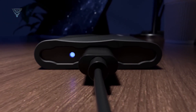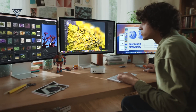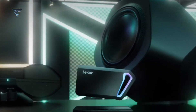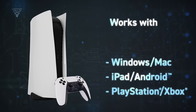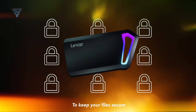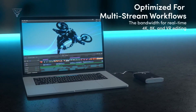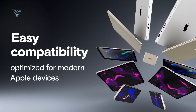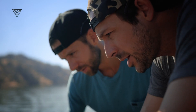Finding the perfect external SSD for your Mac can be a game-changer, whether you're a creative professional juggling massive files or someone who values speed and reliability. With sleek designs, unmatched compatibility, and blazing fast performance, these SSDs ensure your data is safe and accessible at a moment's notice. In this guide, we'll explore the top options tailored to Mac users, highlighting what makes each one a standout choice. Get ready to upgrade your storage game and take your productivity to the next level.